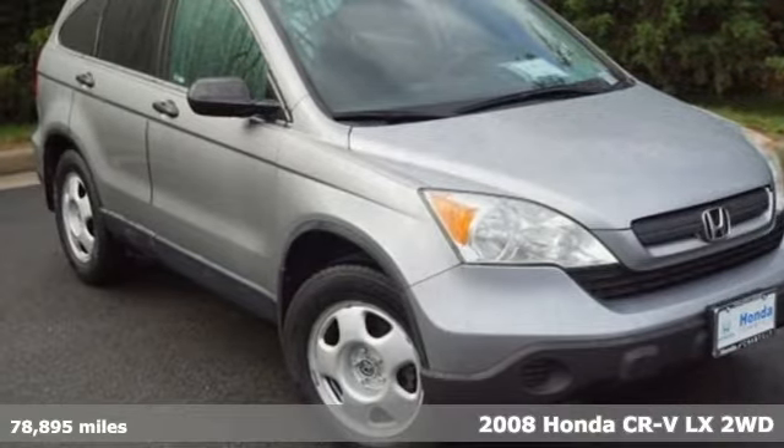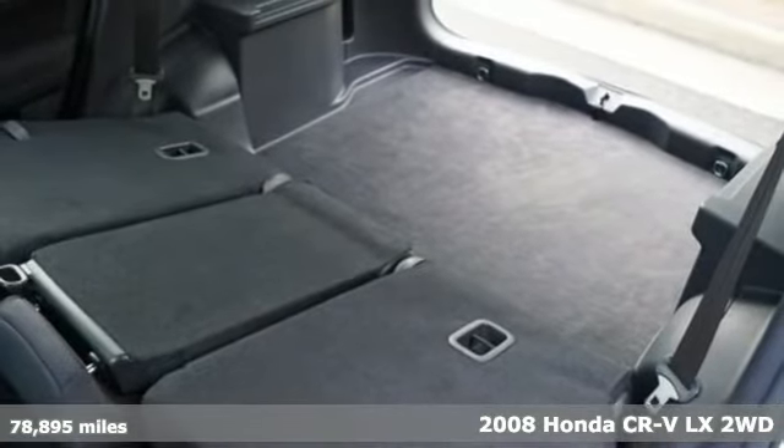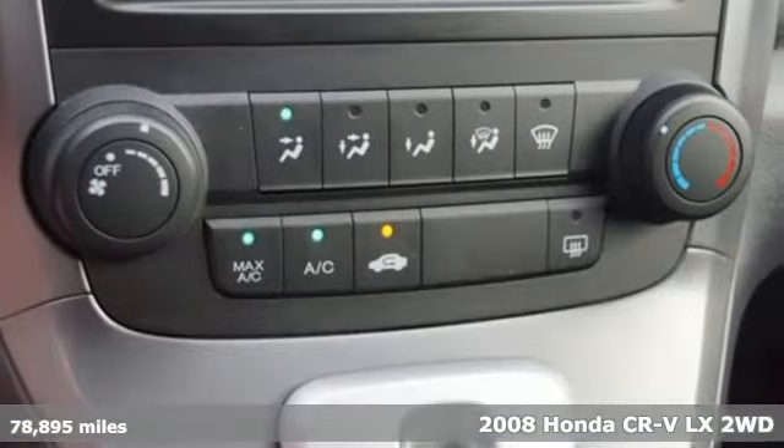It's a 2008 Honda CR-V. Welcome to what feels like home. It's sleek looking, fuel efficient, and roomy enough for family and cargo.